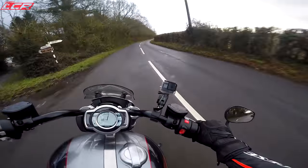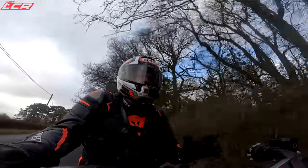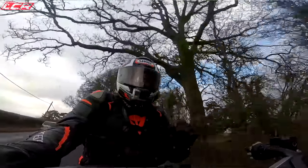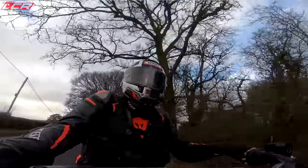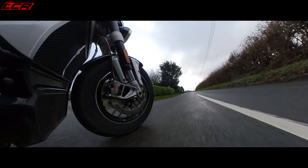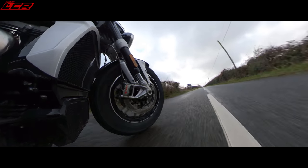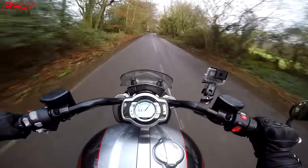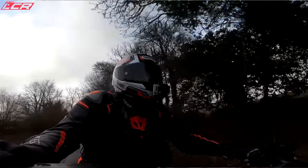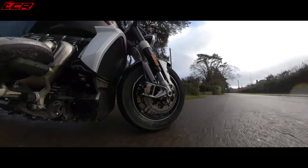To put that into perspective: my H2 is 140 Newton metres, the 1300cc Superduke is about 140 Newton metres, the H2R — the 300 horsepower, 250 mph H2R — is 160 Newton metres, and the Zero SRF electric bike is 190 Newton metres. This is 30 more Newton metres than that. Oh my word!